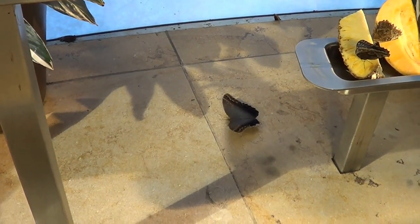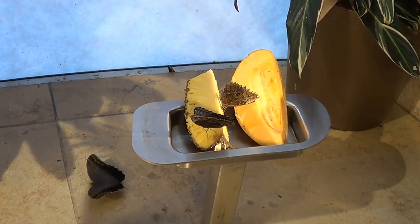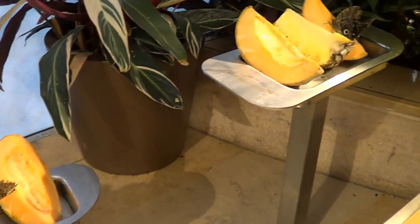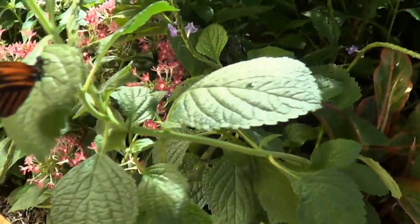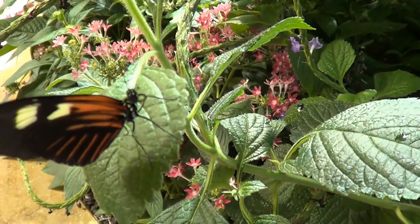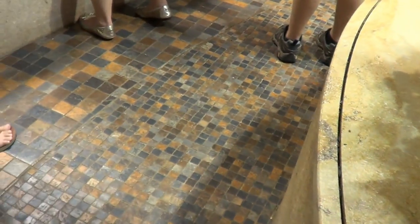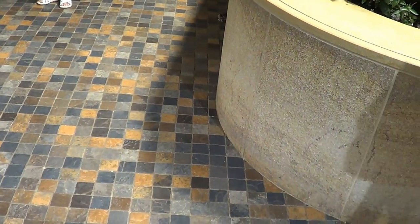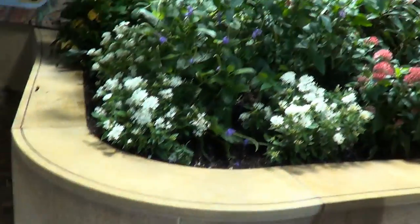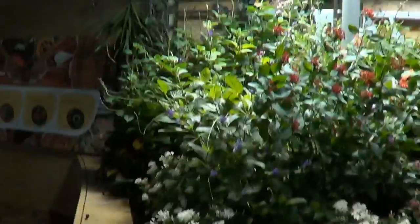There's the common morpho again, and you notice they've put out some pieces of cantaloupe and some pineapple. Apparently some species of butterflies as adults do eat, and they put this out there as food. Some species of adult butterflies do not eat — they eat during their larval stage when they're a caterpillar — but apparently some of these do, so they've got some food out there for them.